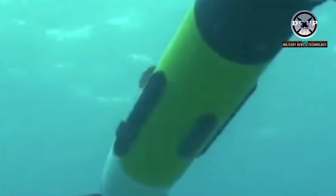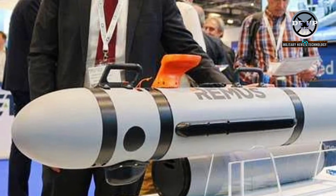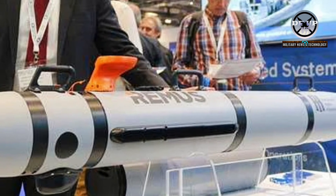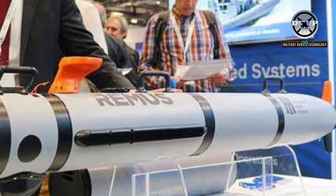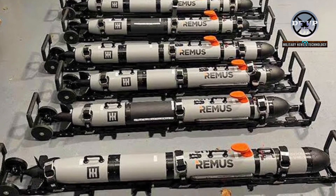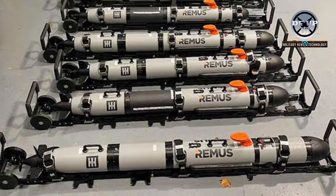The Royal Navy enhances its maritime security and exploration capabilities with the Remus HII UUV. The Royal Navy recently acquired unmanned underwater vehicles from HII, securing three Remus-100 and five Remus-300 units.